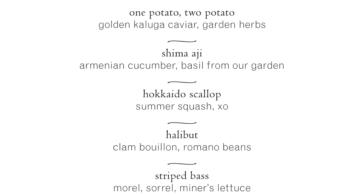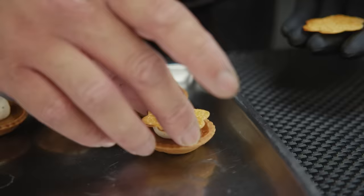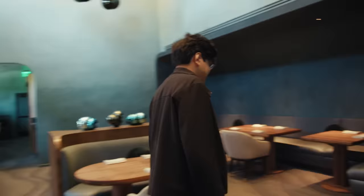The menu that we serve here is a 10-course tasting menu. So as a pastry chef here, two of them are my responsibility. There's a lot to do — I've got to get started.